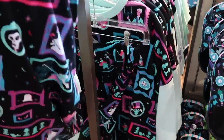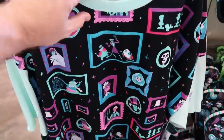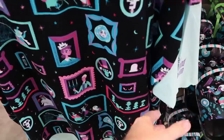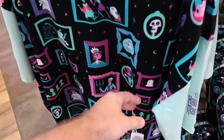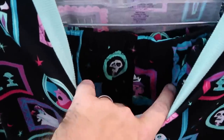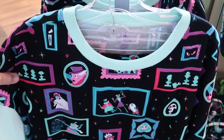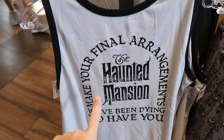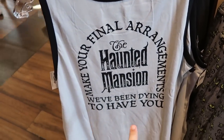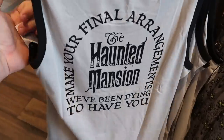Over here is yet another pajama set — the shirt is very soft and thin, says 'Haunted Mansion' on the side and glows in the dark, with a matching pair of Haunted Mansion shorts included at $50. They also have a great tank top that says 'The Haunted Mansion — Make Your Final Arrangements, We've Been Dying to Meet You' at $35, with all three hitchhiking ghosts and some bats on the front — really cool.